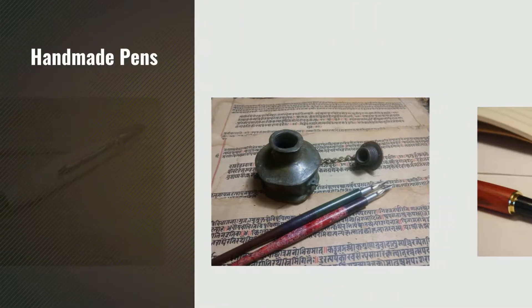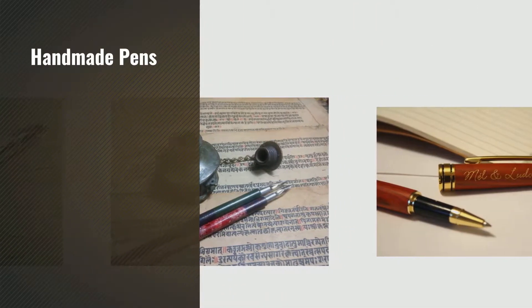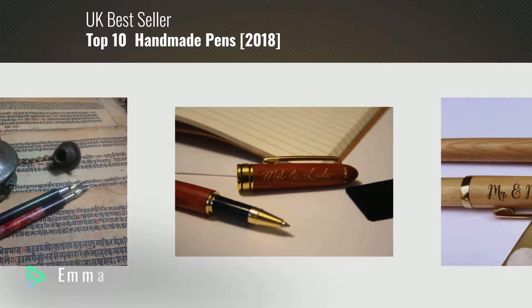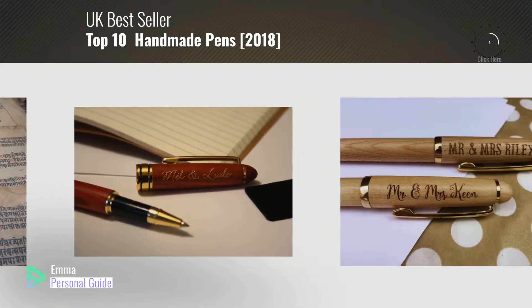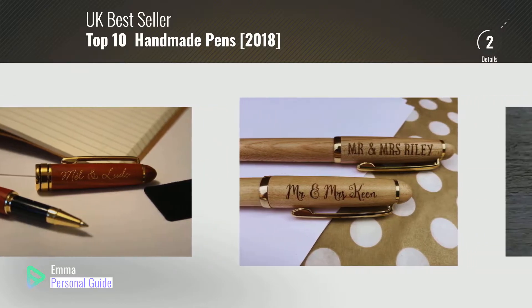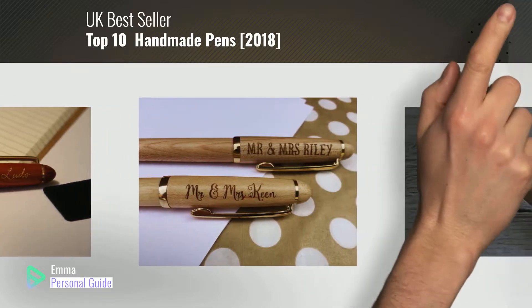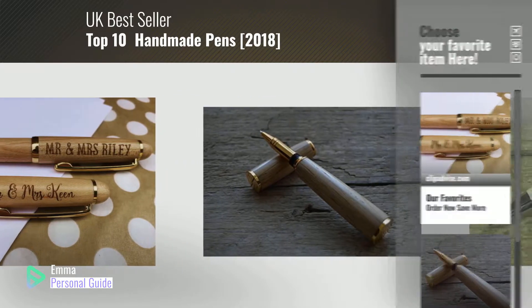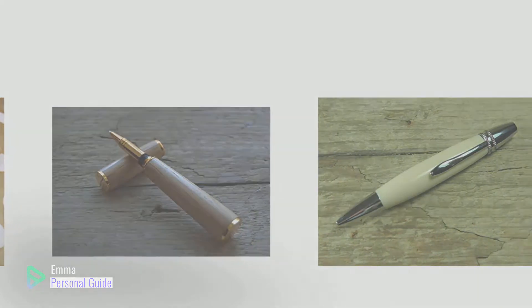If you're looking for handmade pens, this video is for you. My name is Emma, your personal guide, welcome to our channel. At any time you can click this circle in the corner and get more info and real time deals on your favorite products. Ready? Let's start.